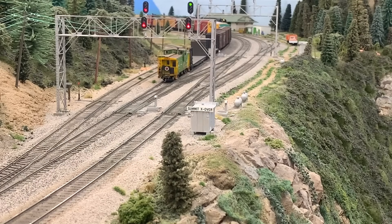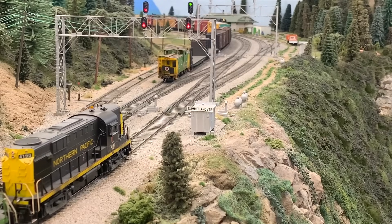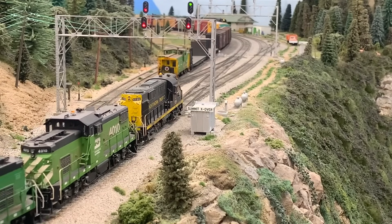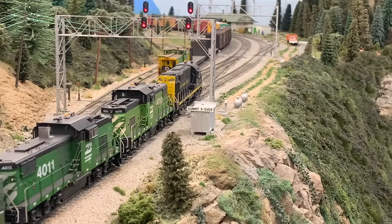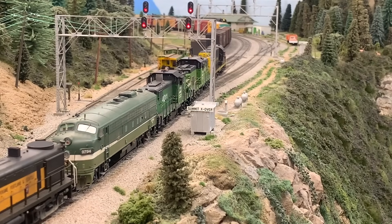Thanks for joining me on today's tour of Tim Dickinson's Burlington Northern Pacific Division layout. It's been a privilege to share it with you. I want to thank Tim again in closing for letting me share it. If you have any questions, please let me know in the comments below. I look forward to sharing a few more videos of this layout coming up soon — until then, I'll see you next time.